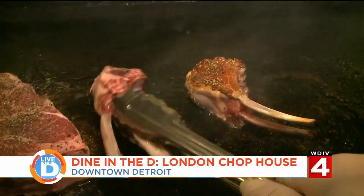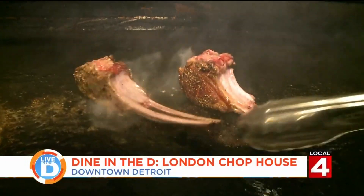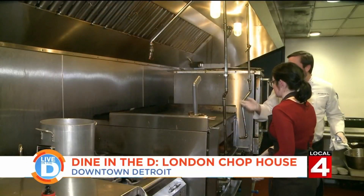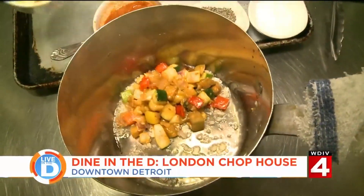We adjust the lamb chops for an even sear and put them on their fat cap side. That's a very large piece of fat covering the loin, so if you give that a little bit of a render, the flavor will impart and it'll be easier to eat. They finish in the oven as we add some roasted veggies to the ratatouille.